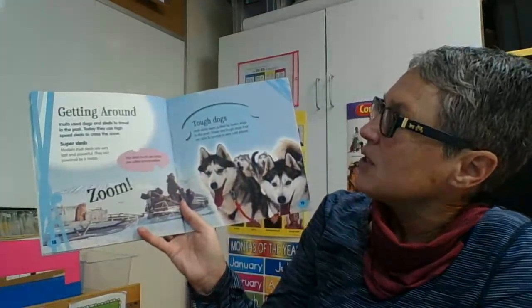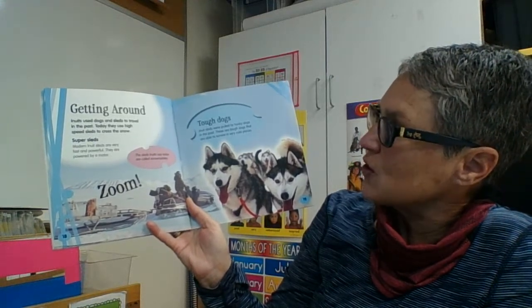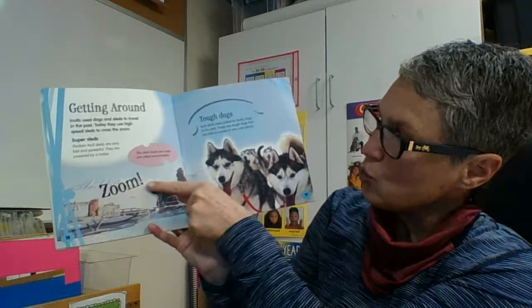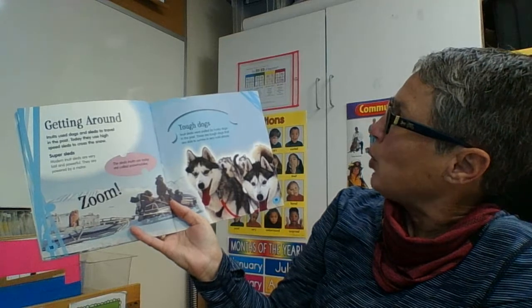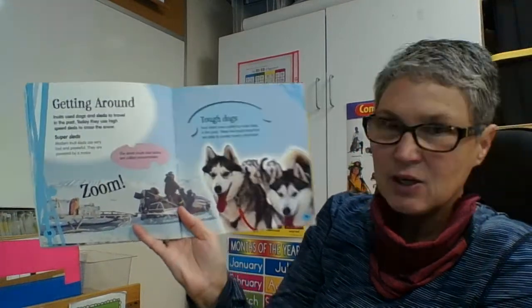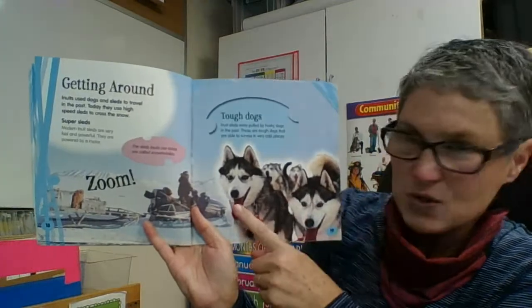Inuits used dogs and sleds to travel in the past. Today they use high-speed sleds to cross the snow — modern Inuit sleds are very fast and powerful and they are powered by a motor. In the past, Inuit sleds were pulled by husky dogs. These are tough dogs that are able to survive in very cold places. We can see their thick fur and their curly tails that they put over their noses to keep their noses from freezing.